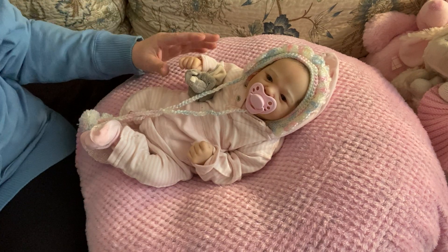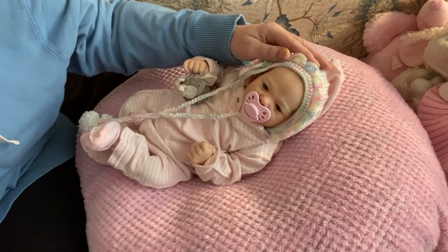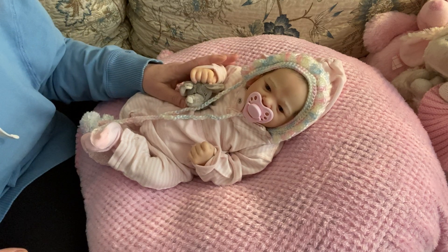Happy Sunday everyone! It's Mel from Mellomori Nursery. I am on with Sweet Little Ruby Blue, and she is a Ruby Awake Sculpt by Bountiful Baby. I'm going to dress her in Sunday Best, and that is hosted by C&L Reborns.